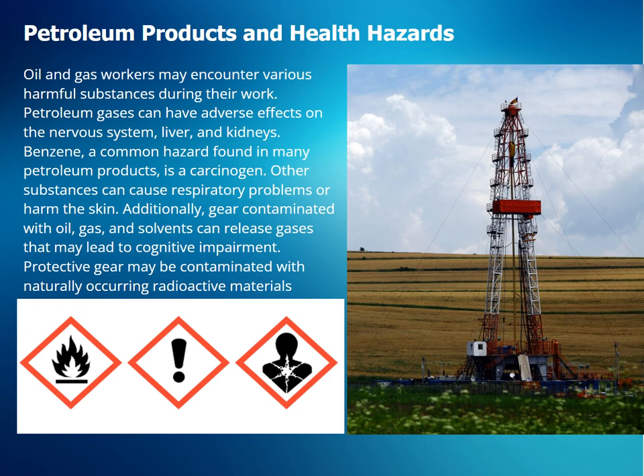Oil and gas workers may encounter various harmful substances during their work. Petroleum gases can have adverse effects on the nervous system, liver, and kidneys. Benzene, a common hazard found in many petroleum products, is a carcinogen.